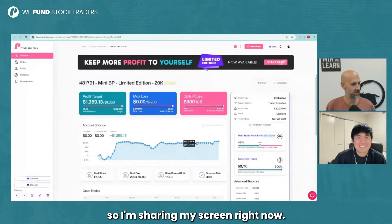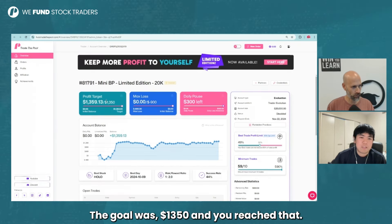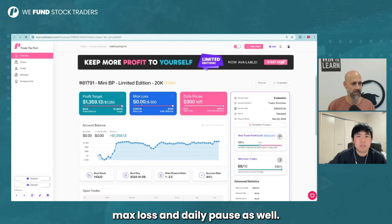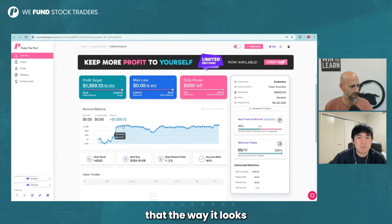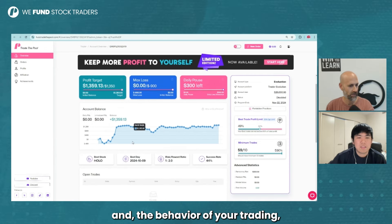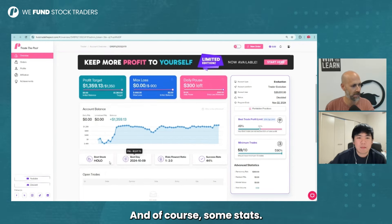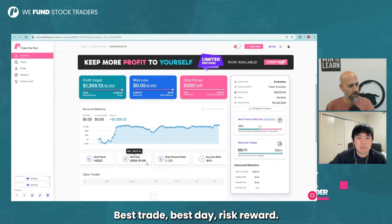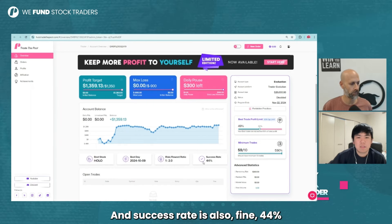I'm sharing my screen right now so you guys at home can see the account — $20,000 buying power, the mini buying power limited edition. The goal was $1,350 and you reached that. Obviously each trader gets their max loss and daily pause as well. This is the chart we will talk about in a second because it's very interesting — the way it looks and the behavior of your trading. You have some risk parameters and rules and of course some stats: best trade, best day, risk-reward is pretty nice at 1 to 2, and success rate is also fine at 44%.